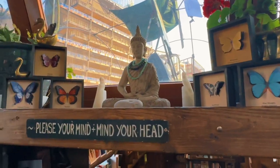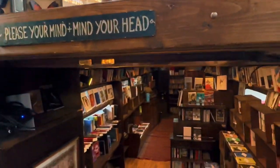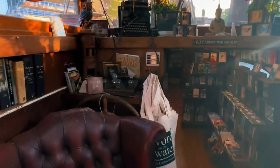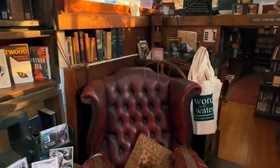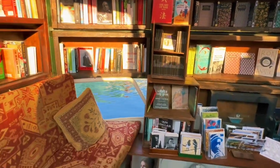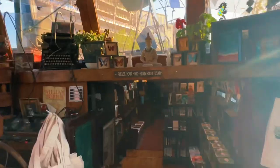They came across a Dutch barge owner that was looking to sell his boat, but instead he agreed to become part of the project in exchange for becoming a third partner. I think what's so wonderful about this place is that it really feels like you're rooting through a private collection rather than standing in a generic bookstore.